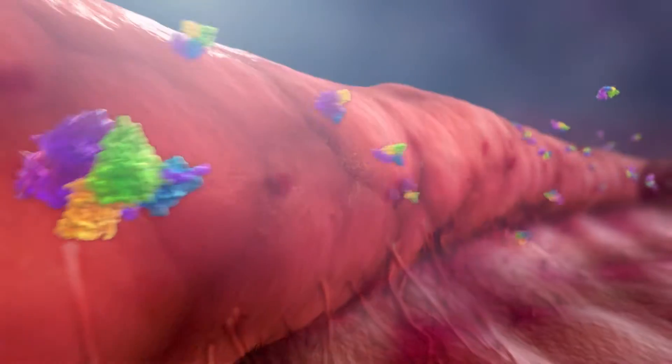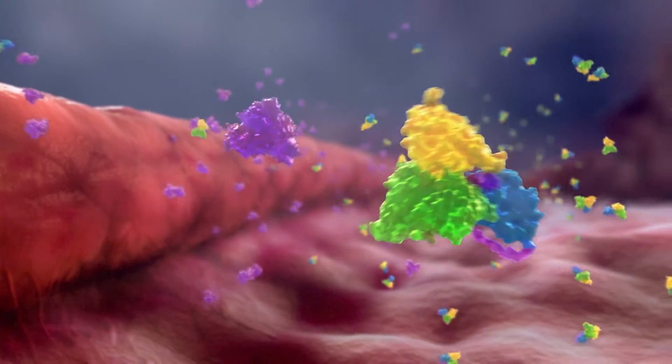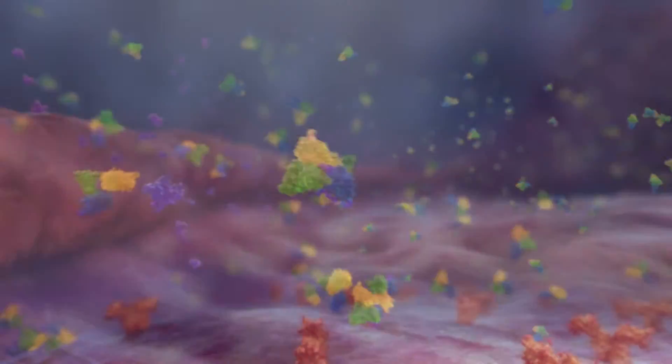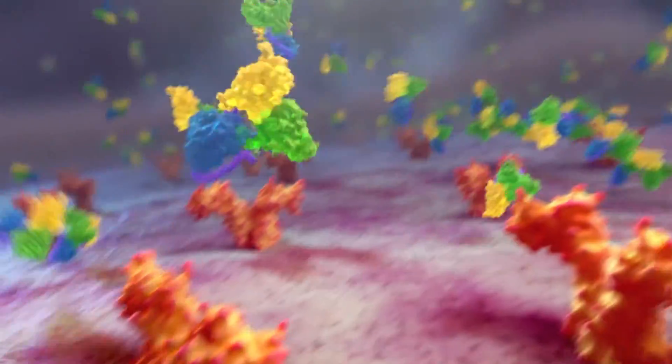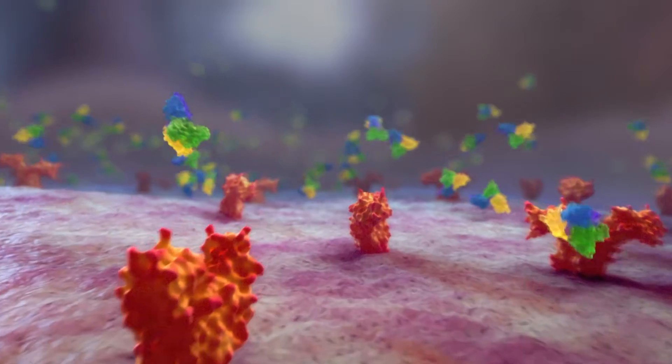To minimize toxicity, the inactivation domain is designed to maintain the cytokine in a pro-drug state when it is circulating in blood and normal tissues, and to block the cytokine from binding to its receptors in peripheral tissues.